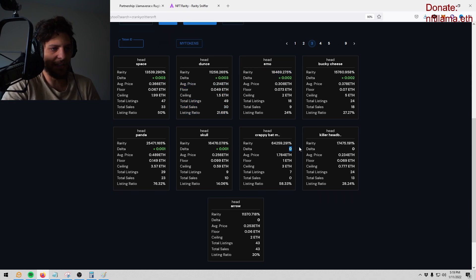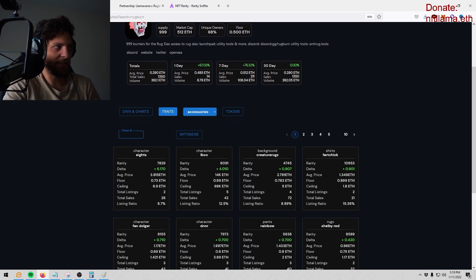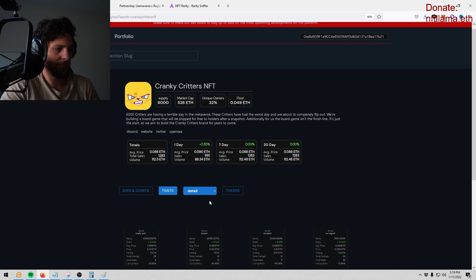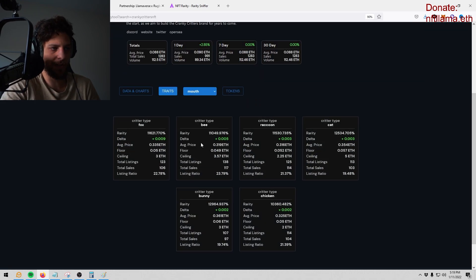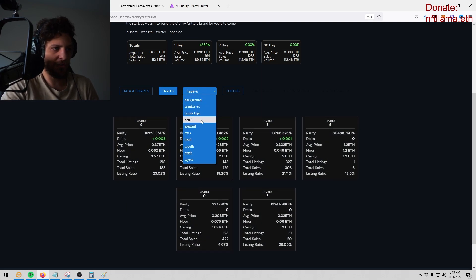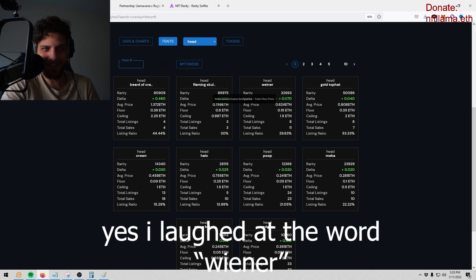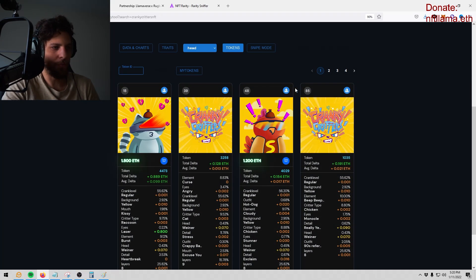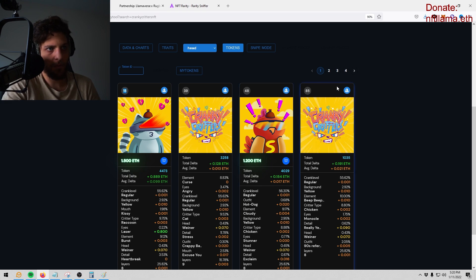It does the sniping for you on all these attributes automatically. The higher the delta, the bigger the difference. Delta zero means they're break even. This is so useful because it just does it for you — you can see all the traits, boom boom boom, over and over. For example, hats sell really well. The Wiener head has 11 sales and a good discrepancy, so let's click on it.